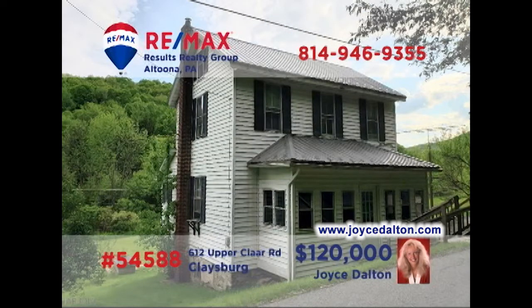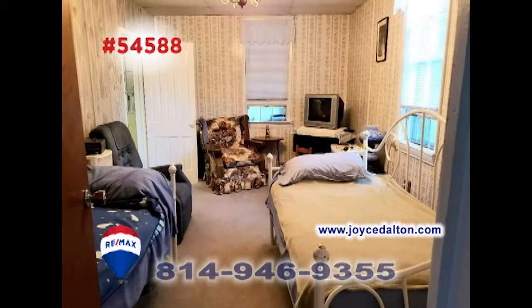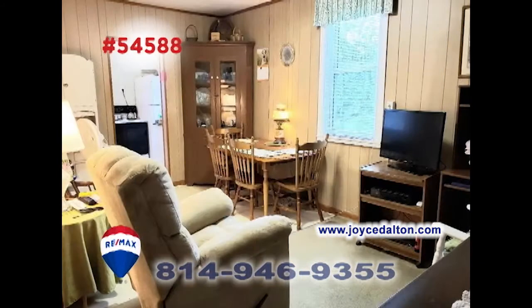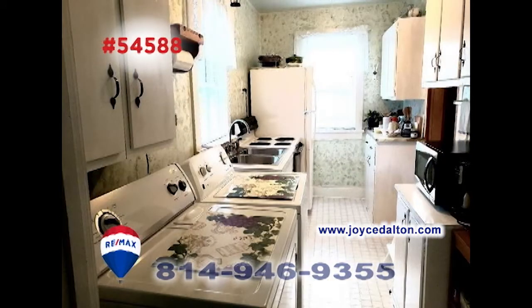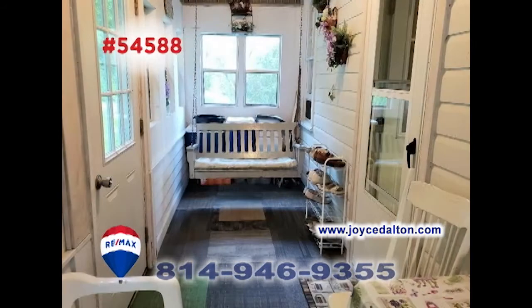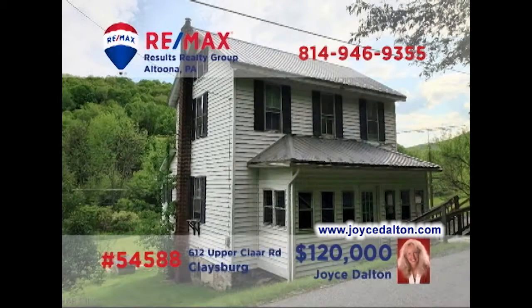RE-MAX Hall of Fame Realtor Joyce Dalton welcomes you to the country charm of this Glaysburg home. Situated on 15 acres, you'll find a living room with bright windows, as well as a sitting room that shares a space with a dining area. You'll find laundry access in the step-saver kitchen. Additional features include an enclosed front porch for relaxation and a walk-up attic for storage. Head to JoyceDalton.com for all the details.